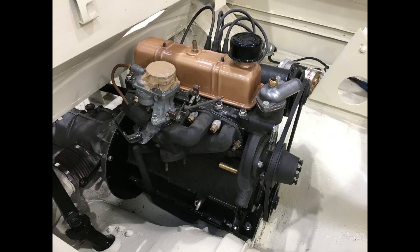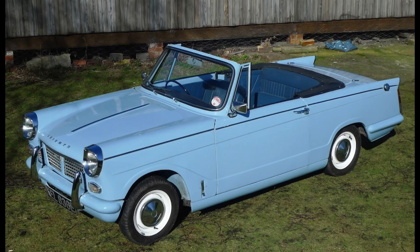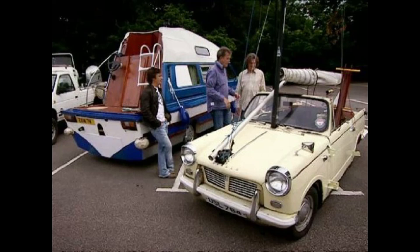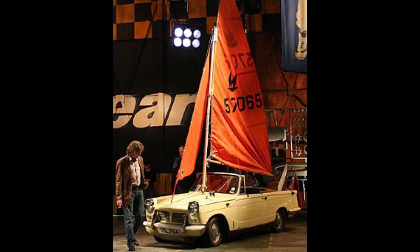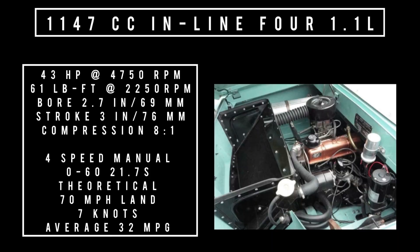There was only one engine on offer, and it's very interesting — this is the same engine used in the Triumph Herald. On Top Gear BBC, they did an episode on Amplicar's and James May drove a Triumph Herald, which was a cool connection since its engine powered a real amphibious car. The engine is a 1147cc inline four-cylinder, 1.1 liters, good for 43 horsepower at 4,750 rpm and 61 lb-ft of torque at 2,250 rpm. Bore of 2.7 inches, stroke of 3 inches, compression 8-to-1, backed by a four-speed manual. Zero to 60 in 21.7 seconds, theoretical top speed of 70 mph on land and 7 knots — roughly 10 mph — in the water. Average fuel economy between 29 and 32 miles per gallon.